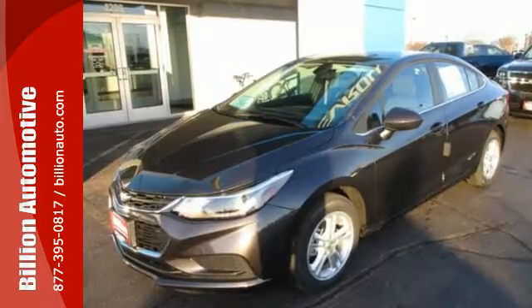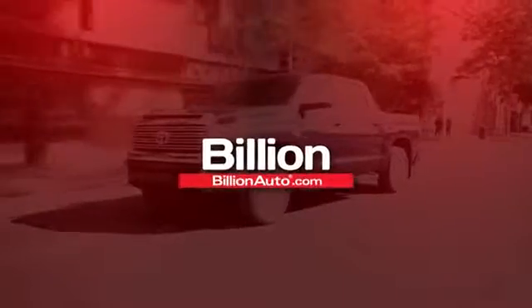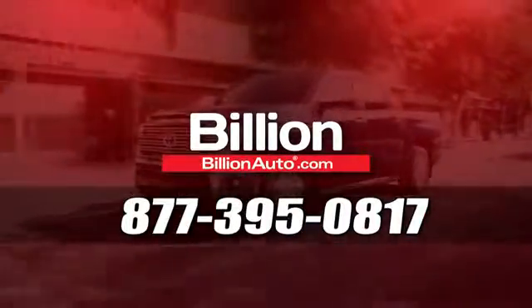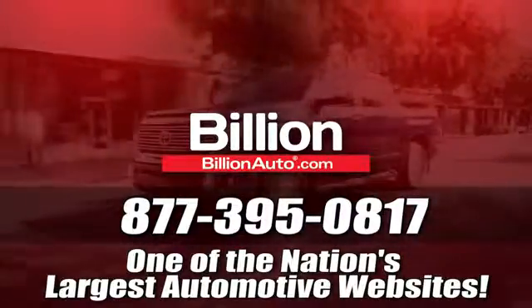Made to work hard for you and providing fun along the way. Take this Cruze for a test drive. BillionAuto.com will deliver right to your door. Call 877-395-0817 today. BillionAuto.com is one of the nation's largest automotive websites.